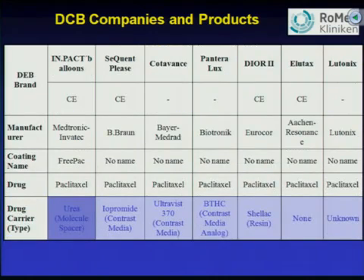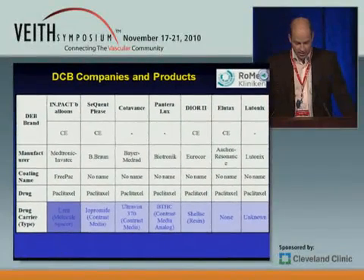If we look at the landscape of drug-eluting balloons, we can name different balloons listed here: the IN.PACT balloons, the SeQuent Please balloons, Cotavans, Biotronik, Eurocor, Aachen Resonance, and Lutonics balloons — these are the major players currently. What is the same across all of them is the drug: Paclitaxel. But what differs is their carrier.